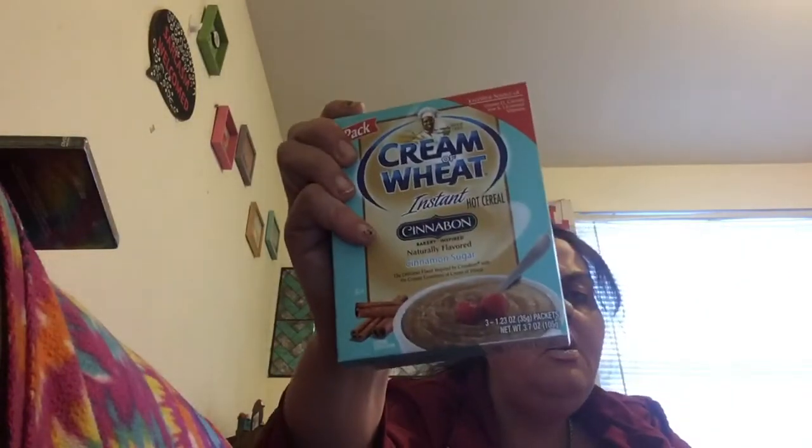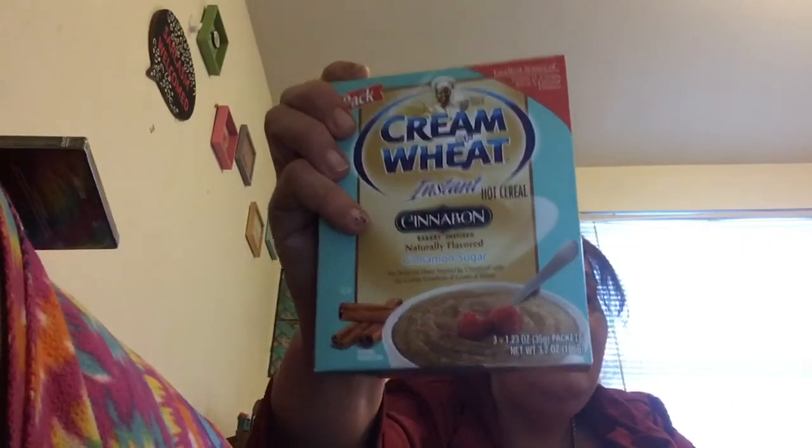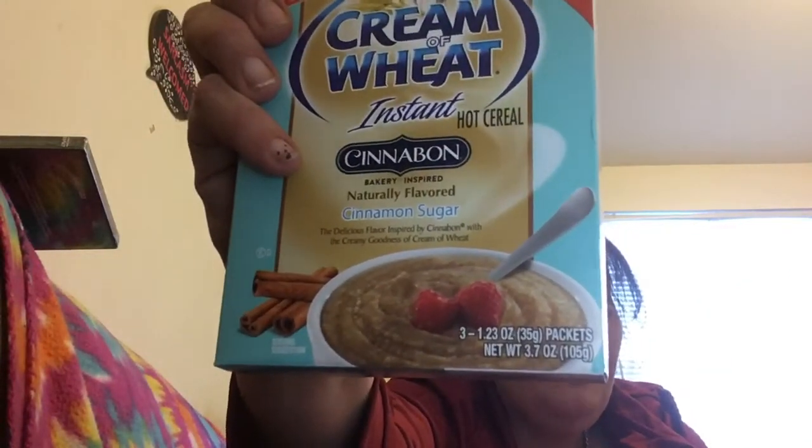Another repurchase: Cream of Wheat three-pack with Cinnabon, cinnamon, and sugar. Look at how good that looks — makes your mouth want to melt. Yes, I'm all in on this one.